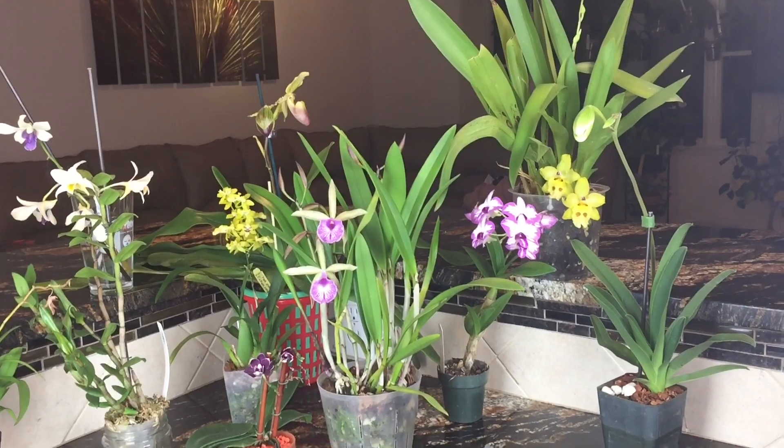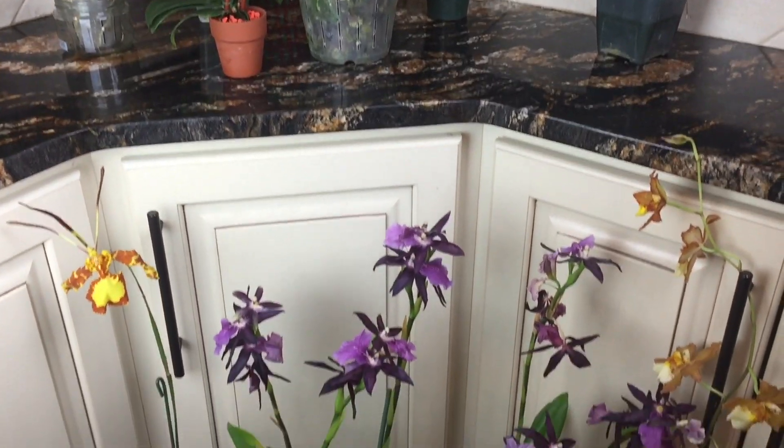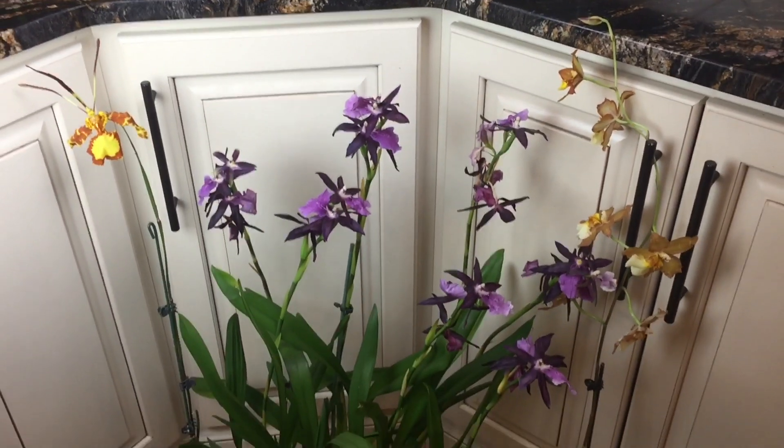So those were the blooming orchids of the month of November 2017. Thank you guys for watching, and happy growing — until next time!